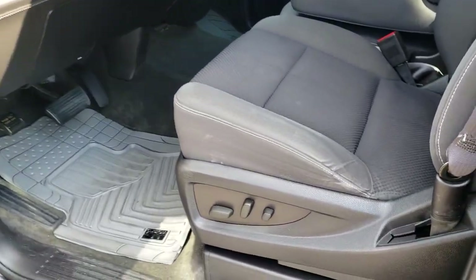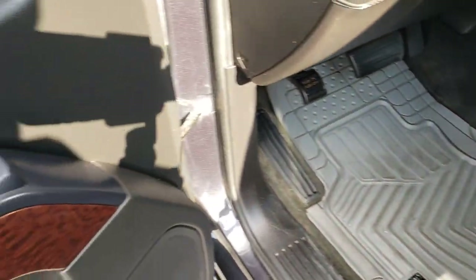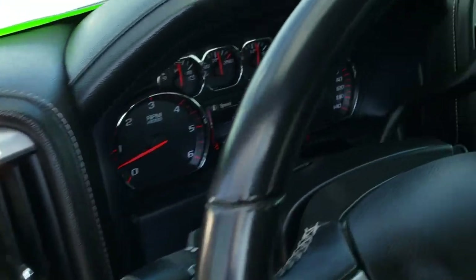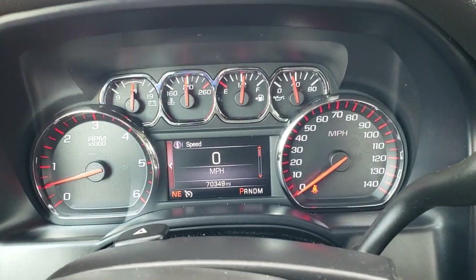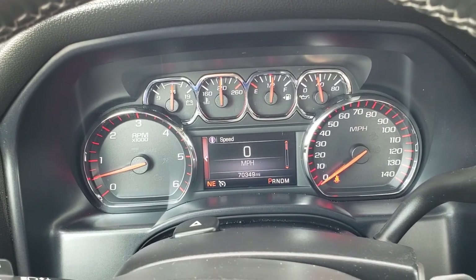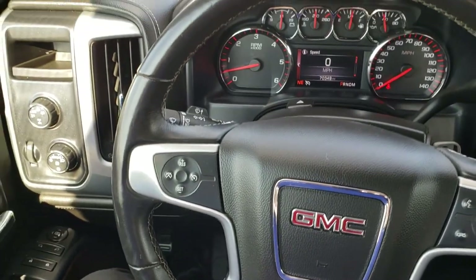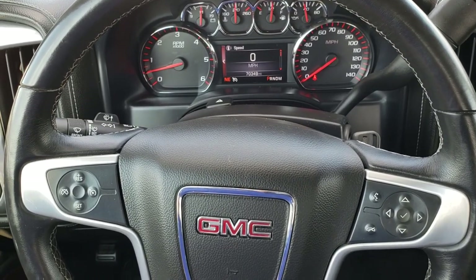Inside, the SLE 1 package gives you the black cloth interior. There are no rips or tears in the seats. It has custom fit all-weather floor mats throughout, power windows, power locks, power mirrors, and auto headlamps. As we hop inside the truck, you can see it has 70,349 miles. You get the digital information center with the digital speedometer and compass display. The leather-wrapped steering wheel is in really nice condition, with Bluetooth audio controls on the right and cruise controls on the left.